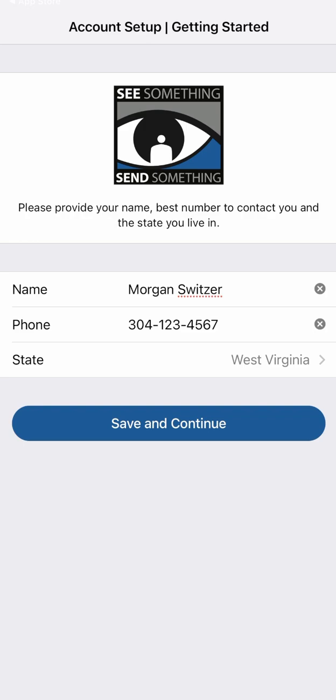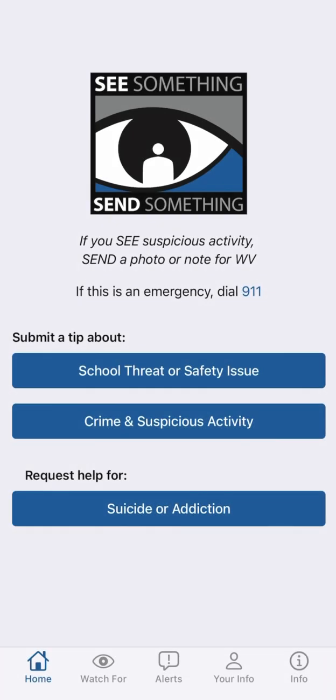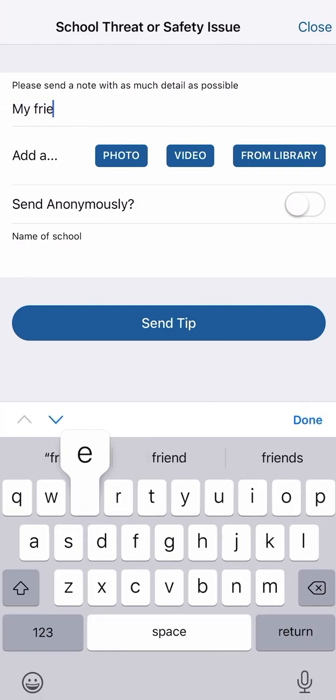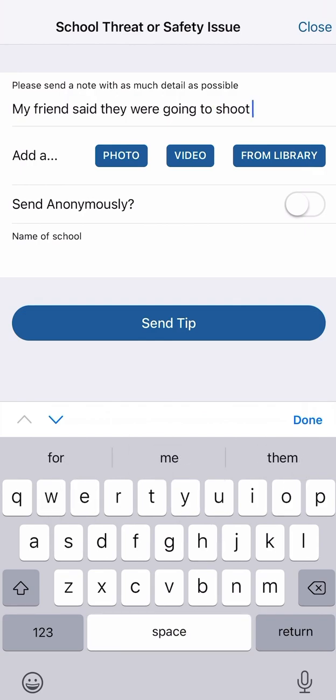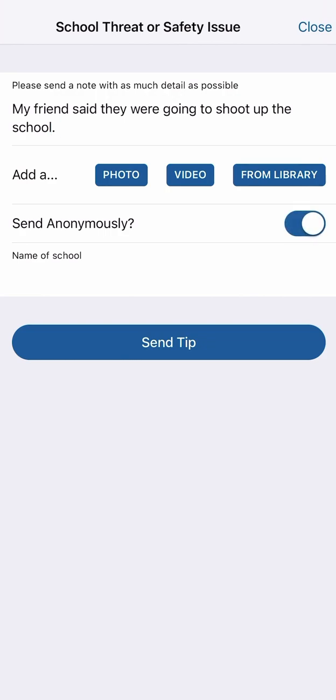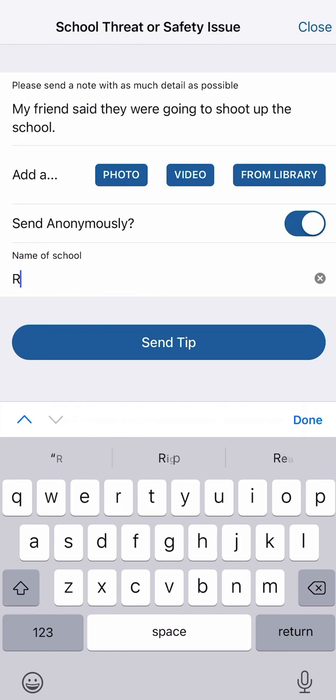Once you've correctly input your information, click the save and continue button. On the next page, you will see three blue buttons, the first of which is labeled school threat or safety issue. For purposes of this demonstration, let's select that one. On the next page, you'll be prompted to enter the tip. The first box allows you to describe, with as much detail as possible, the threat or safety issue. For example, what if you overhear another student talking about bringing a gun to school? Simply enter that information into the box. If you were able to capture videos or photos related to the tip you're reporting, you have the option to include those on this page as well.